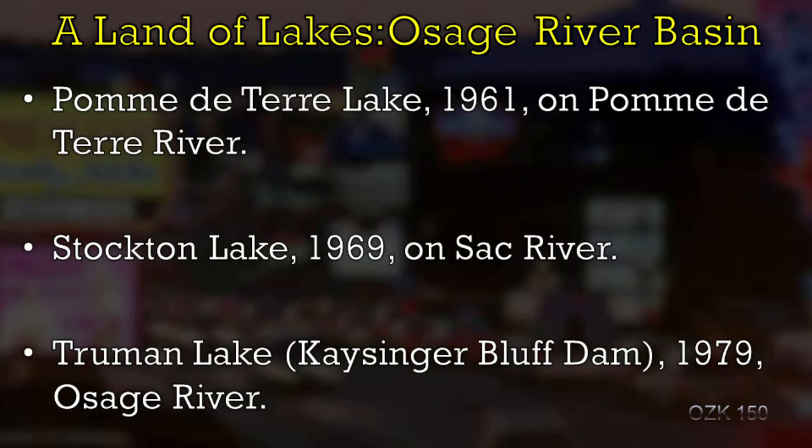Stockton Lake was formed — you can see these are mostly later, the '60s and into the '70s — Stockton Lake on the Sac River. And then the last of the major Army Corps of Engineers dam-building projects completed in the Ozarks: the Kaysinger Bluff Dam, which was later named Truman Lake on the Osage River. The Pomme de Terre and the Sac are tributaries of the Osage, and these are all in sort of the northwestern corner of the Ozarks.